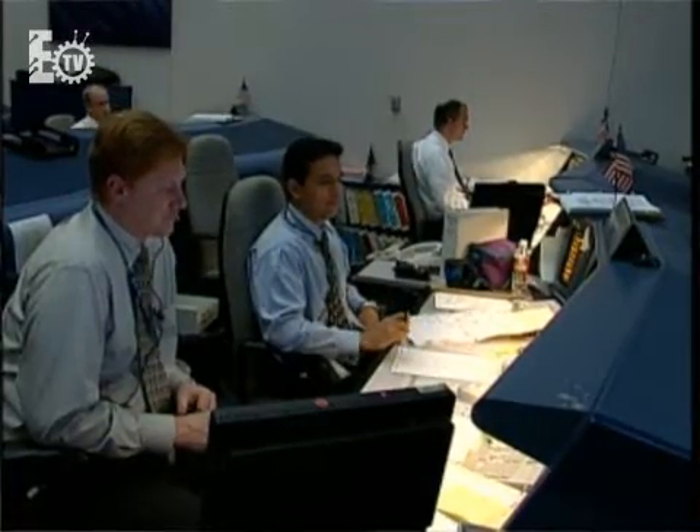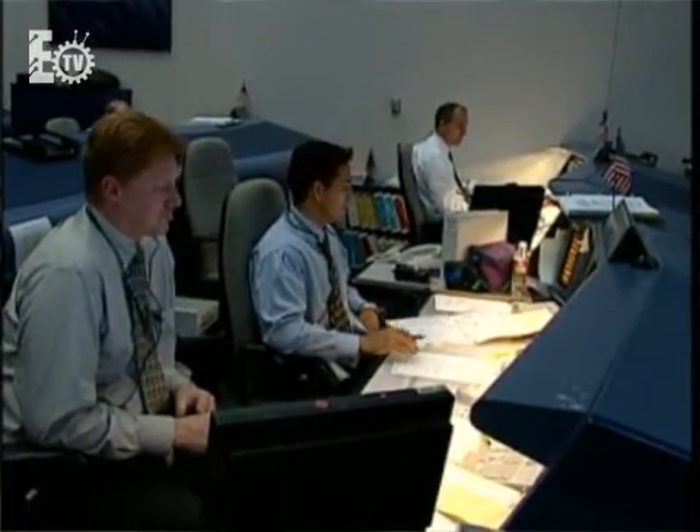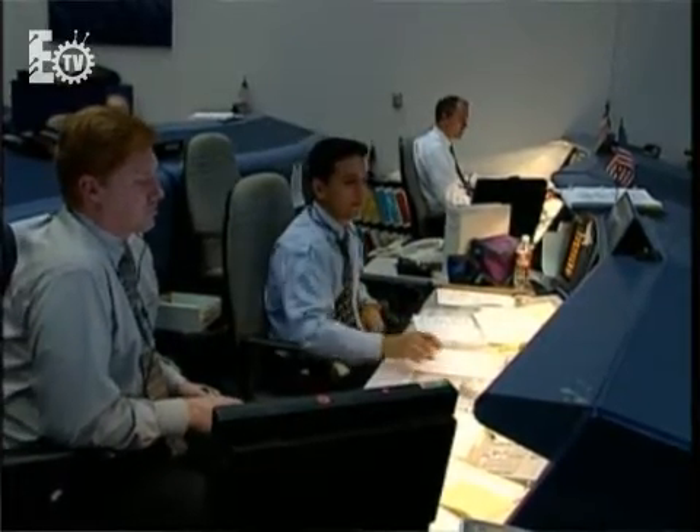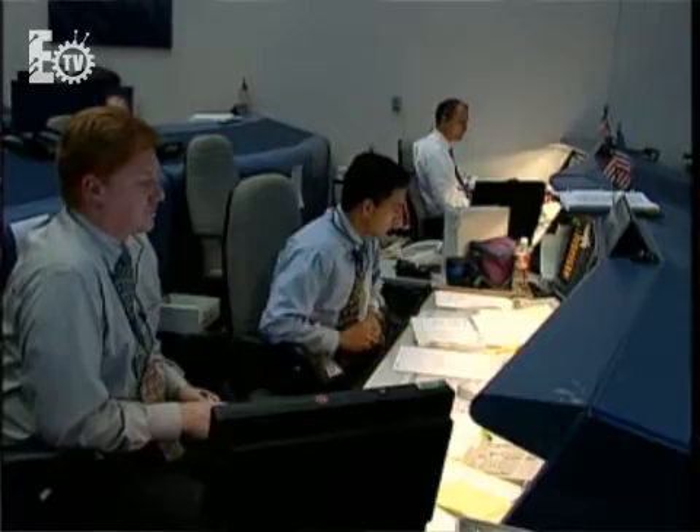The purpose of mission control is really two-fold. One is safety — we can monitor a lot more data than the crew can. We have a lot more insight and resources at our disposal here, so if we detect a problem, we can do a lot more with it quickly to keep the vehicle and the crew safe.